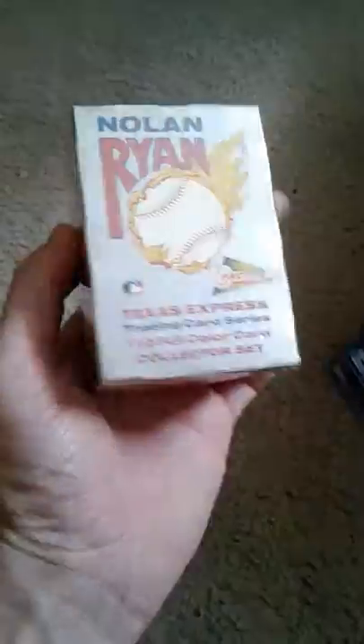The one thing I found was this new box of Nolan Ryan Texas Express trading cards. This is not even open. This is pretty cool.